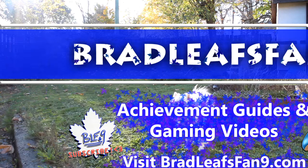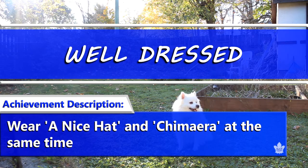Hey everybody, Bradley Svanine here with the Outer Worlds. In this video I'm going to show you how to get the Well-Dressed achievement, where you need to wear a nice hat and Chimera at the same time. Chimera is a wearable clothing armor.